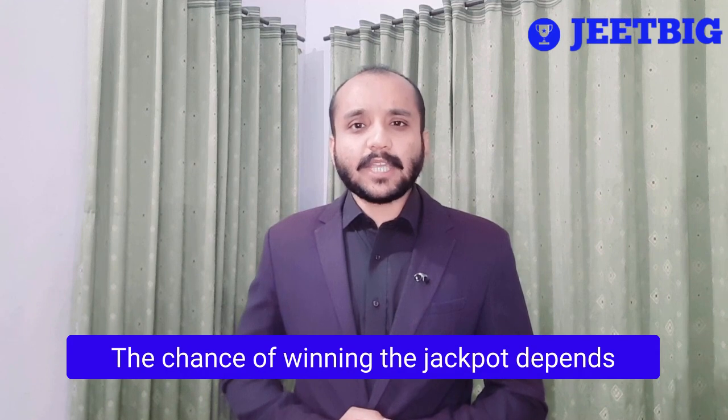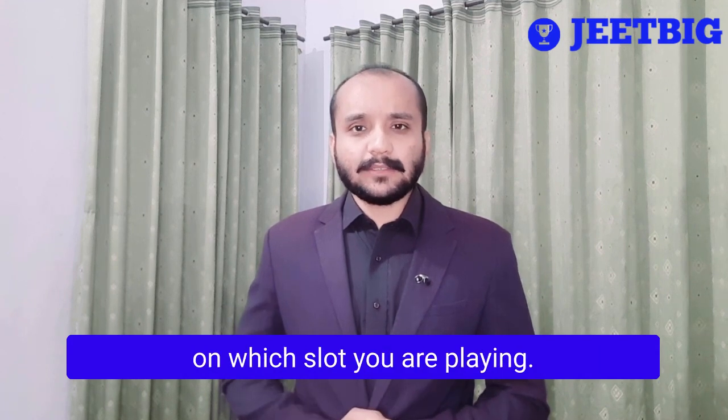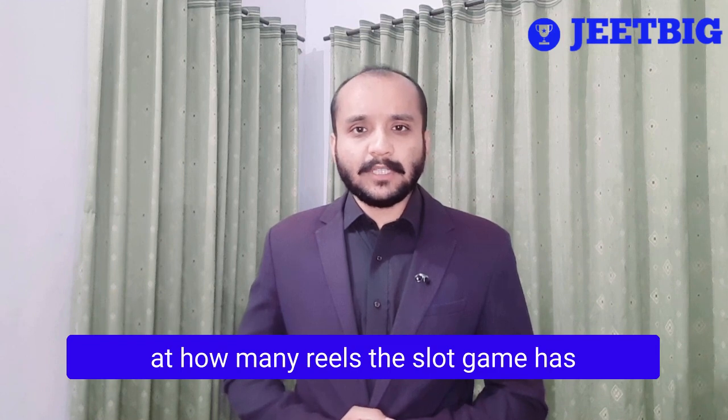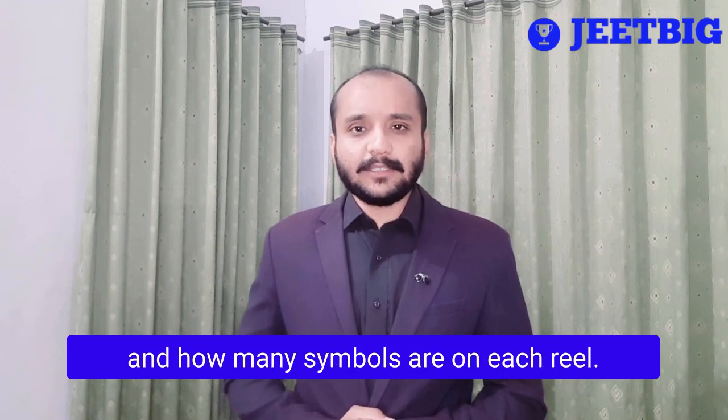The chance of winning the jackpot depends on which slot you are playing. To calculate the odds of winning, look at how many reels the slot game has and how many symbols are on each reel.